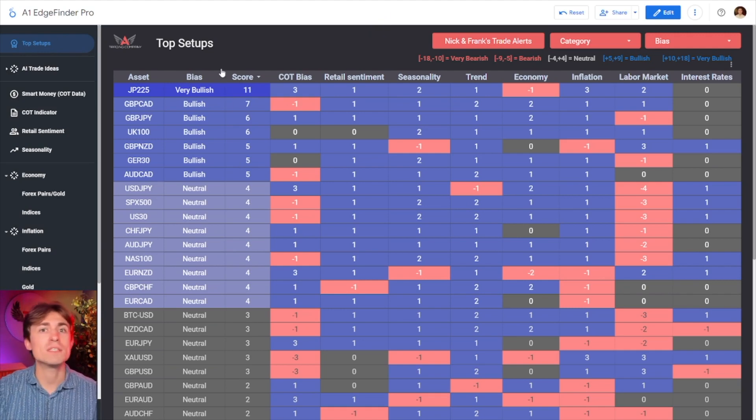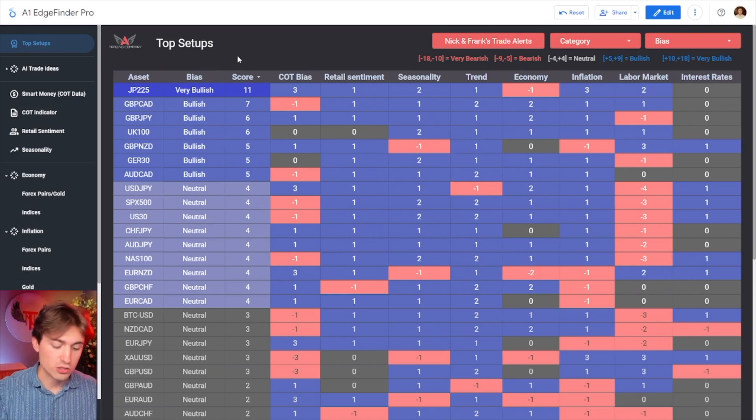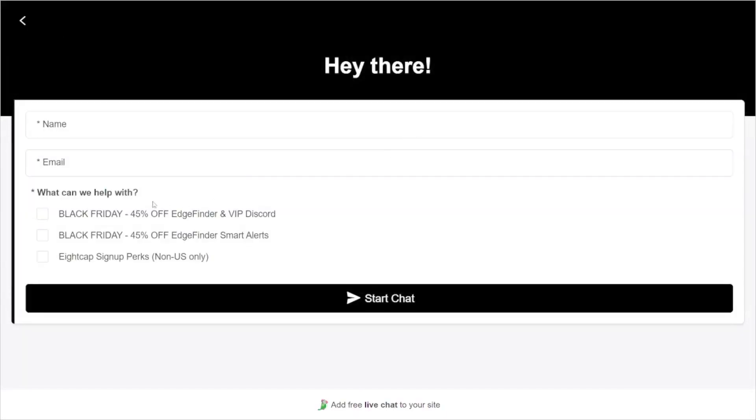If you've been somebody who's watched my channel for a while, watched our shows each day on the live streams at the A1 Trading Show, and you've been thinking about getting a copy of the Edge Finder, this is the time to do it. Get 45% off — use the first link in the description and send us a direct message. Click 'chat now' and just click the 45% off Black Friday offer. If you want access to our VIP group, the Edge Finder, or the new smart alerts feature, you can get access to all of them for 45% off. We're doing 40% storewide, but just because you watched this video and message in asking for that extra special discount, we will get you almost half off the Edge Finder and VIP group.